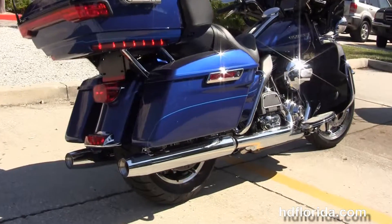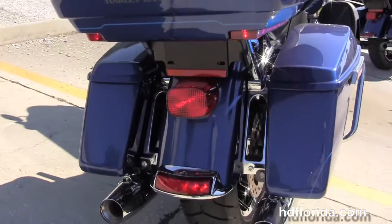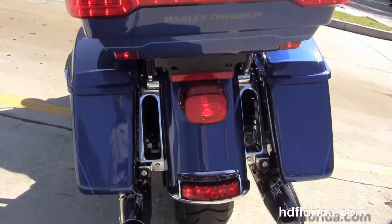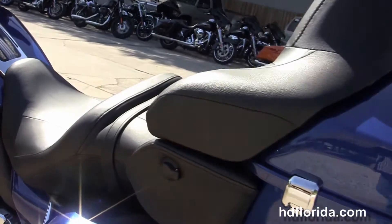The full size rider and passenger floorboards, chrome saddle bag guards and one touch hard locking saddle bags. We have the King Tour Pack with the one touch latch and premium chrome luggage rack up top, and inside a secondary 12 volt power supply.